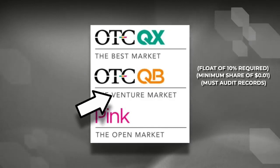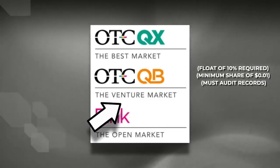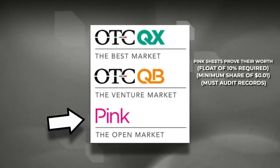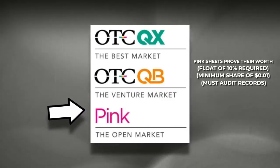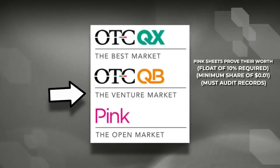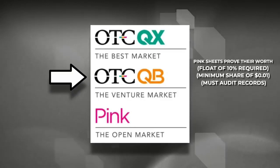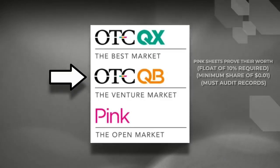This is called the venture market because this is where pink sheet companies like to venture out of the pink board. They uplist to the QB so that they can put their best foot forward and show investors that they are a serious company to be considered. They become more transparent and therefore more trustworthy.